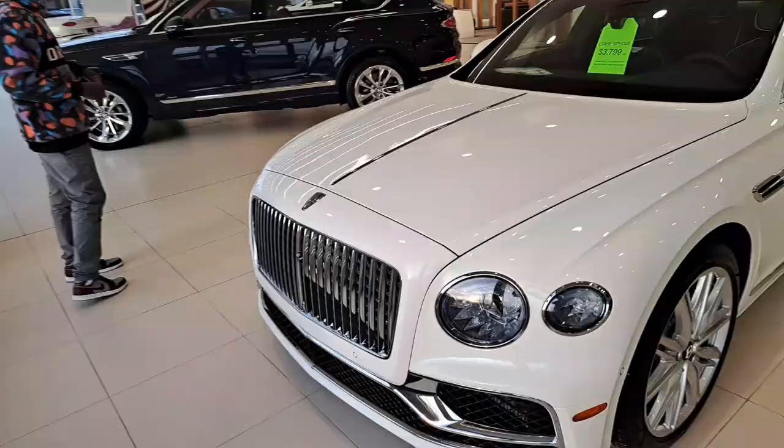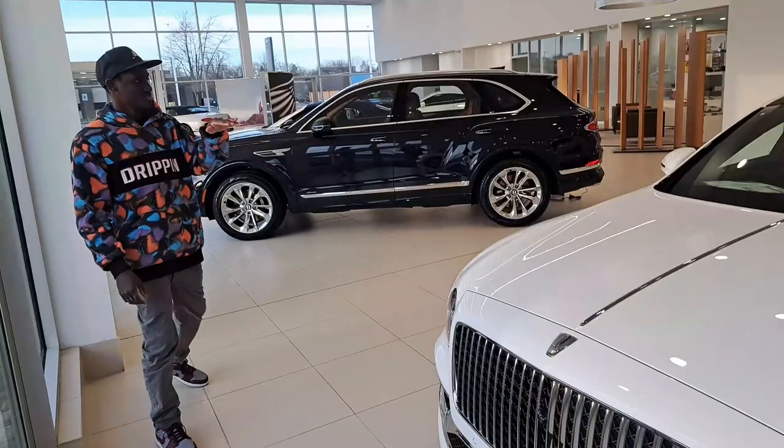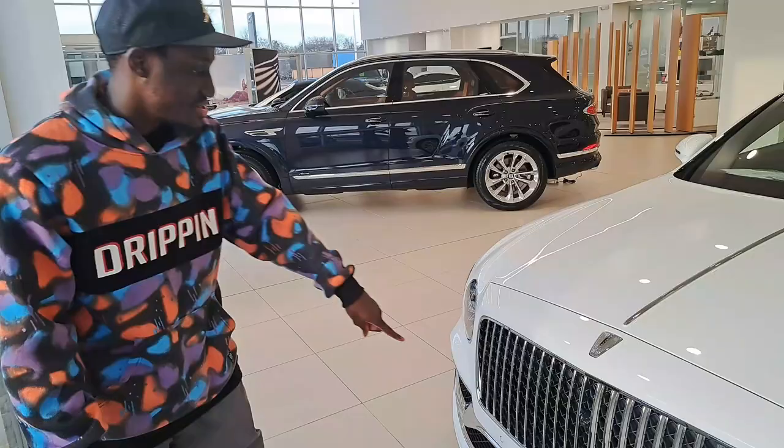This car really gives me Maybach vibes — just the front grille and everything like that, it gives me those Maybach vibes.